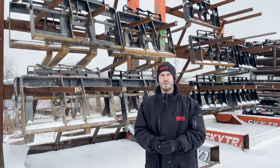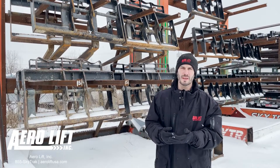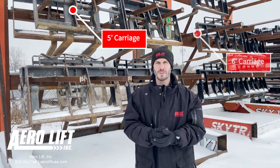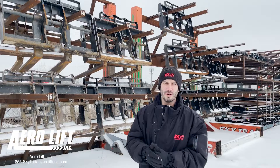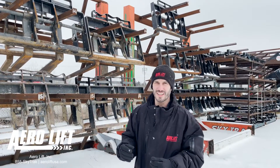Hi, did you know that when you rent from Aerolift, not only can you customize by the attachments, but you customize by carriage size. We offer a four, five, and six foot carriage. They're on our custom racks right behind me. They're all outfitted with standard forks — they're four foot long. Give us a call at 855-SKY-TRACK.